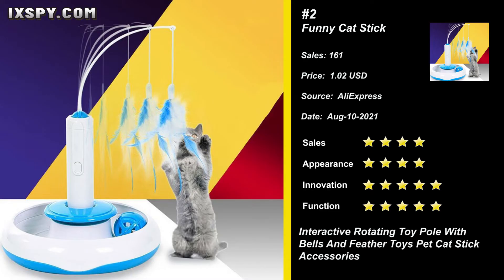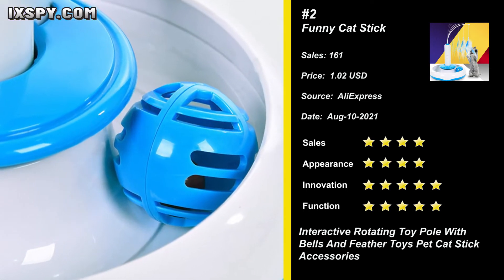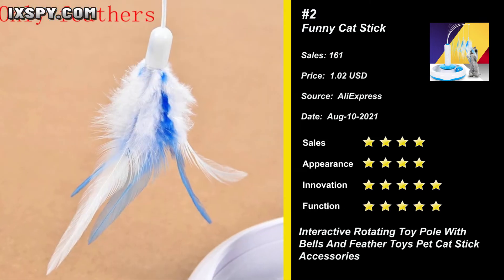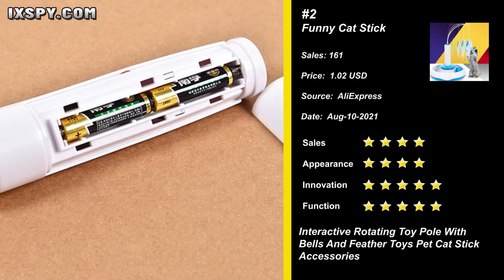Our next product is the Funny Cat Stick. This automatic cat toy is made of ultra-strong material that stands up to crazy cat scratch antics. 100% safe and healthy for owner and pets. Just press the button on the Tower Track Cat Toy and the feather will start spinning automatically, 360-degree rotating randomly.